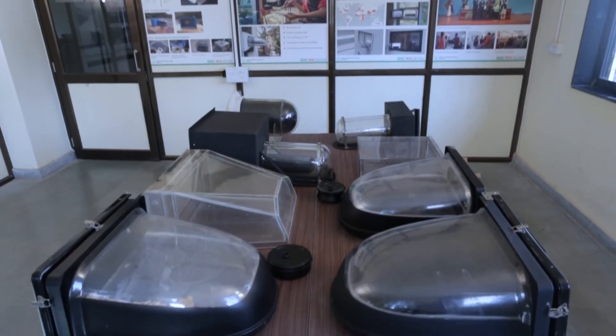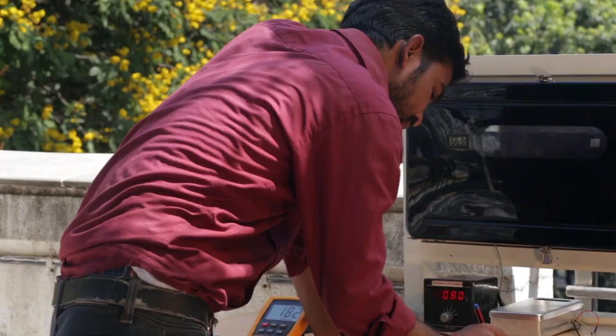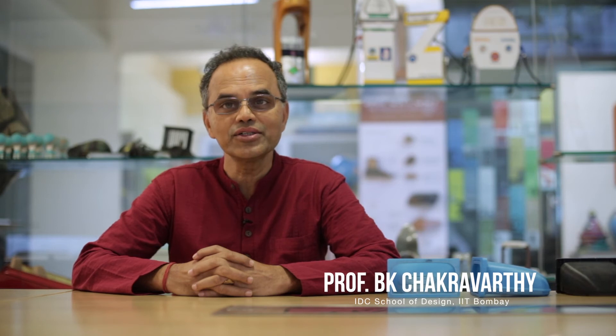The solar oven has gone through many stages of evolution from a design idea to pilot production. We did multiple tests to improve the efficiency of the solar oven. Thanks to the collaborative efforts of our Design Innovation Centre team and the professors at IIT Bombay, we are at the verge of delivering this amazing product from our drawing boards to your homes.